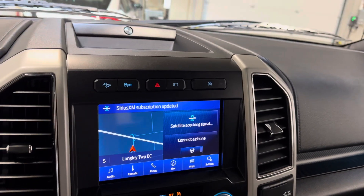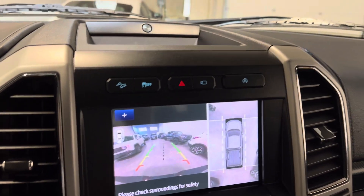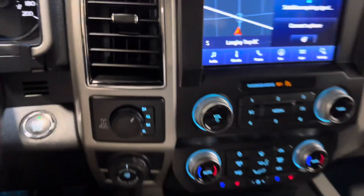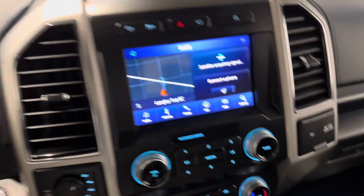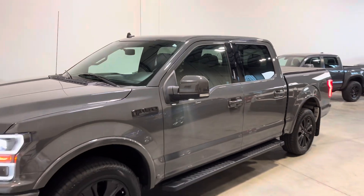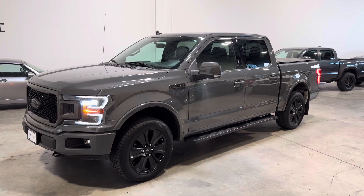The upgraded Sync infotainment system features a backup camera and 360-degree cam. You've also got lane-keep assist and the Pro Trailer Backup parking system. Please do not hesitate to reach out if you have any questions — give us a call or shoot us an email. This is the 2020 Ford F-150 Lariat with the 2.7-liter EcoBoost six-cylinder.